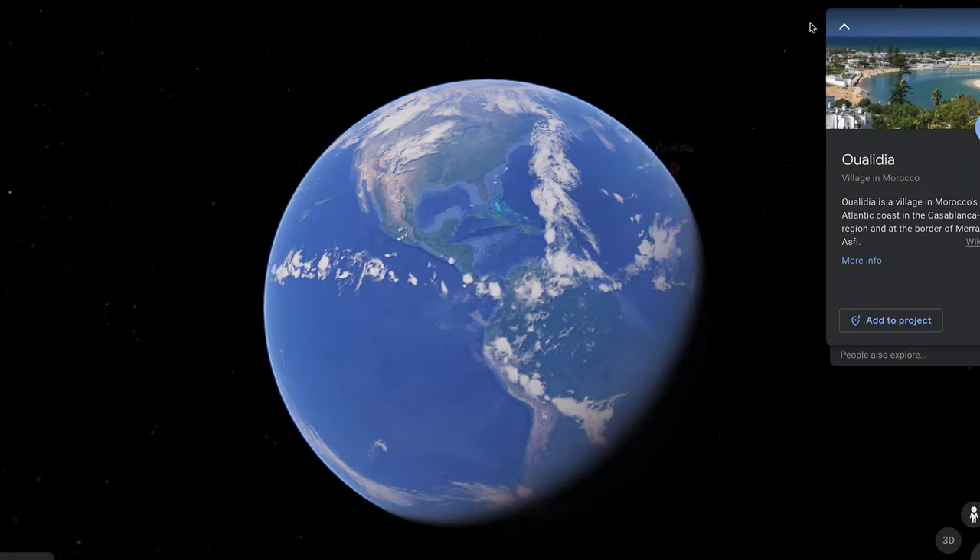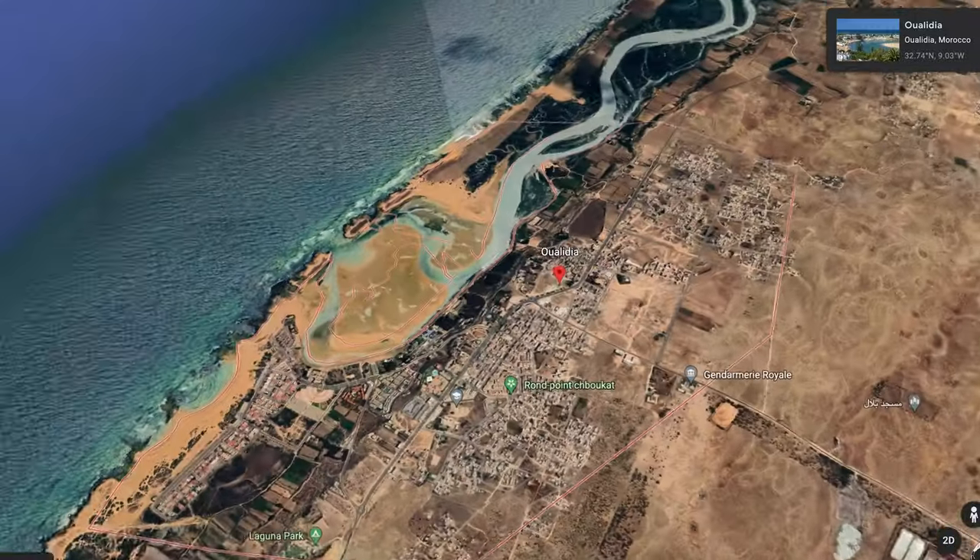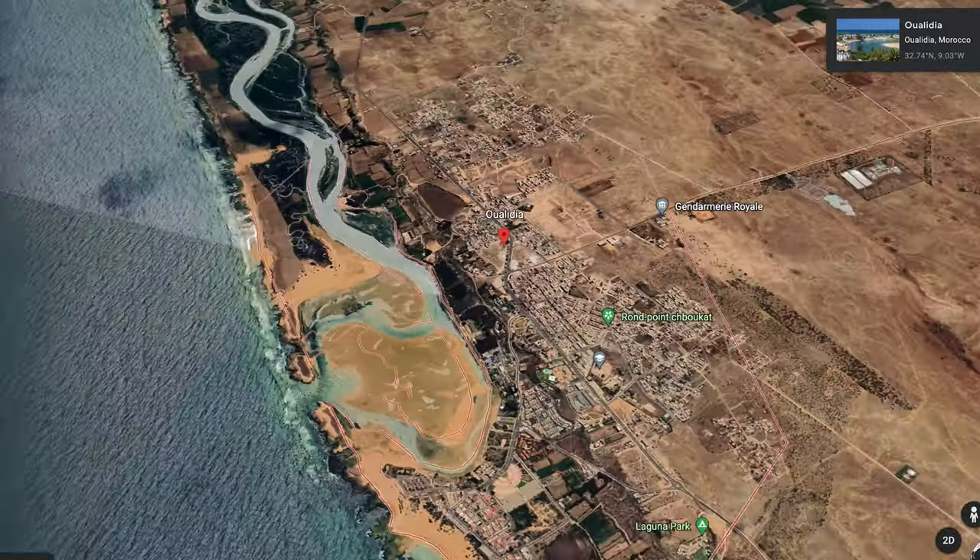Hello friends, welcome back to the channel. If you're new here, my name is Habiba, I'm a full-time adventure traveler and this is my YouTube channel, Trekking Pals, where I share my adventures around the world. Today I am in a beautiful village on the Atlantic coast of Morocco called Walidia. It's about 200 kilometers from Marrakech and from Casablanca.